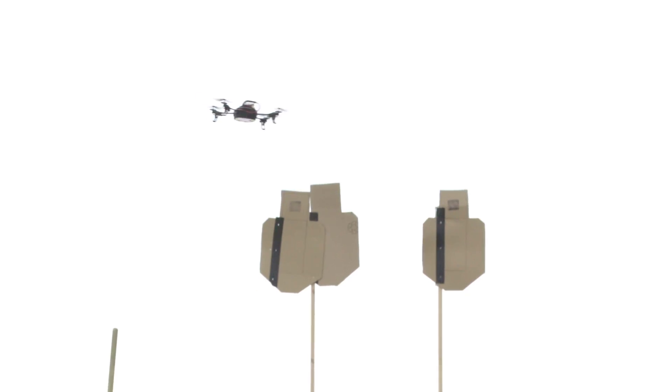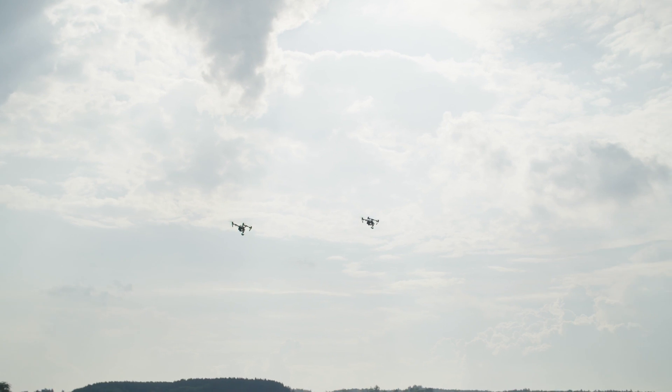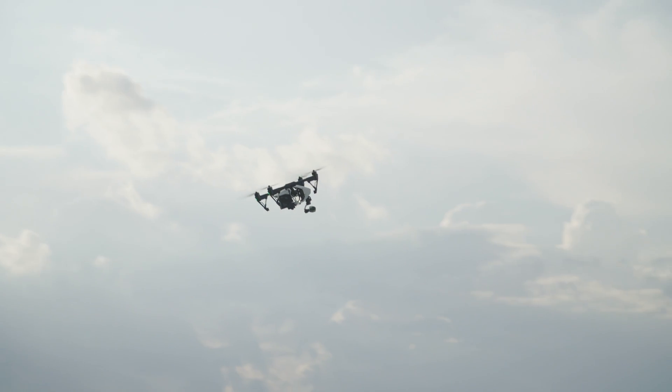Starting in 2017, customers can protect their properties from drones. The virtual Magenta drone protection shield makes this possible at close range or long distance, mobile or stationary. Magenta Security: state-of-the-art drone detection and defense technology — made simple and secure.